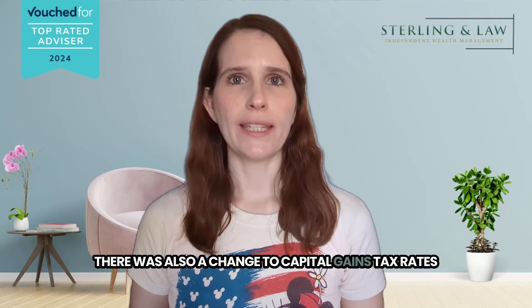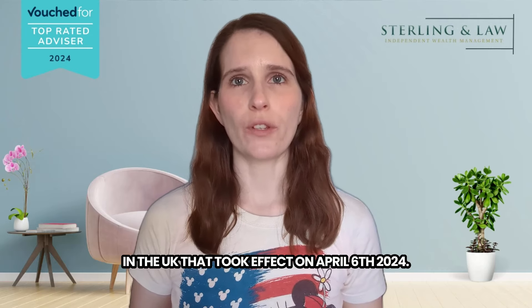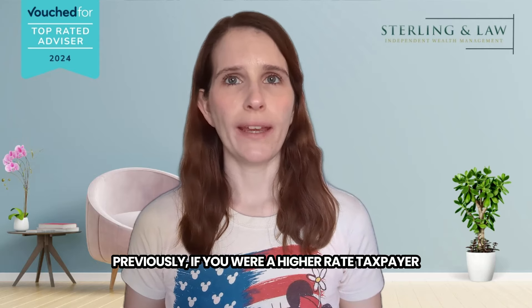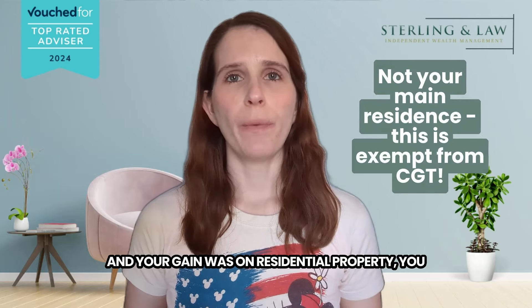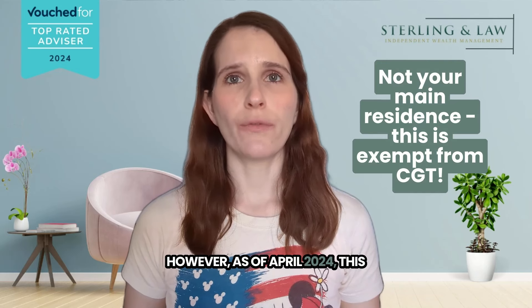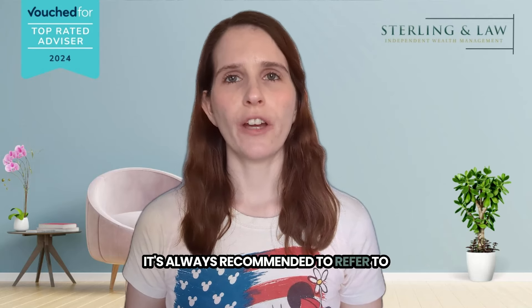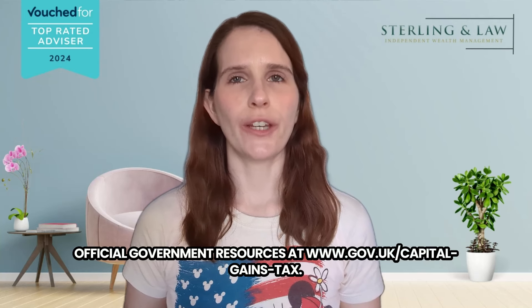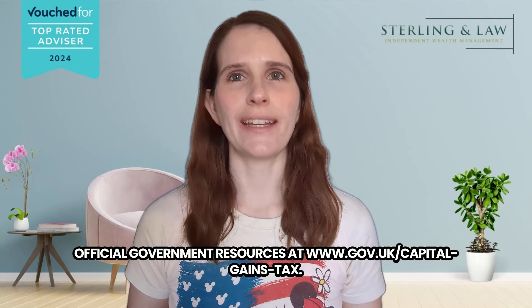There was also a change to capital gains tax rates in the UK that took effect on April 6th, 2024. Previously, if you were a higher rate taxpayer and your gain was on residential property, you paid CGT at a rate of 28%. However, as of April 2024, this has been reduced to 24%. For up-to-date information and specific details, it's always recommended to refer to official government resources at www.gov.uk/capital-gains-tax.